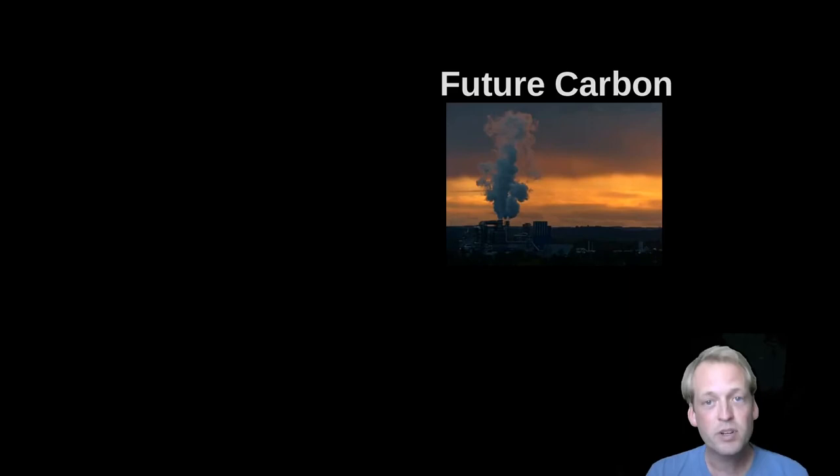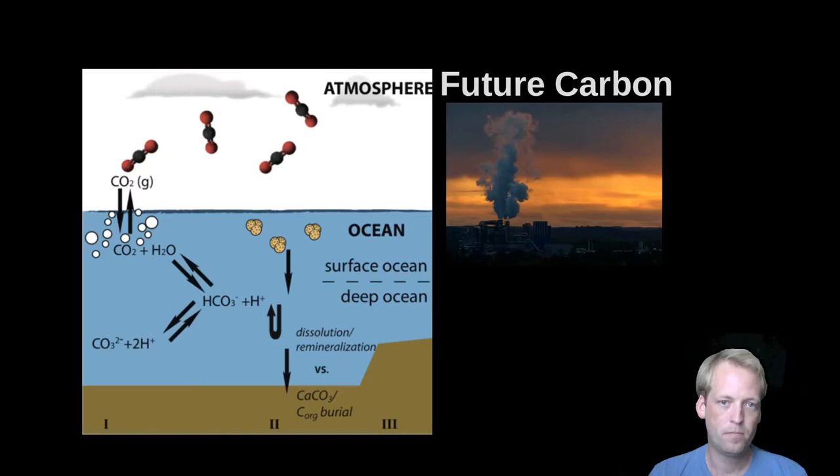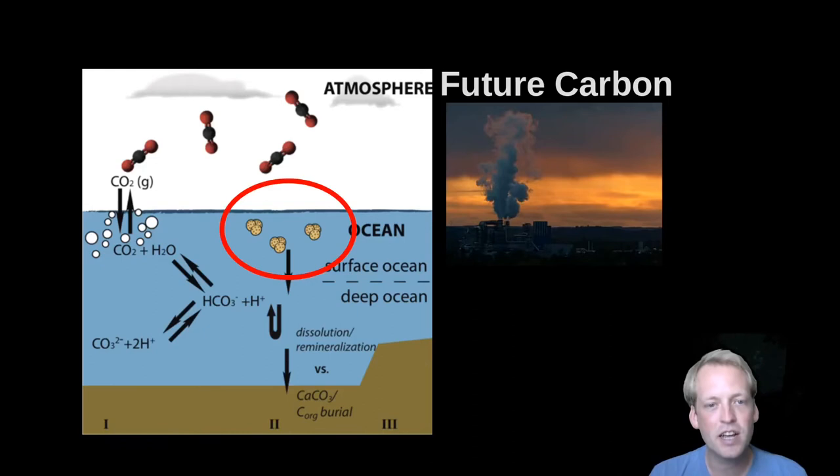This brings us back to the other reason we care about shells in earth sciences, which is future carbon and climate change. Carbon and the ocean have quite a complicated relationship, but the main thing to notice here is that shells are an important part of it. So in predicting how CO2 in the atmosphere will change in future, and how climate will change in future, understanding how these shells respond to increased CO2 levels is vital.